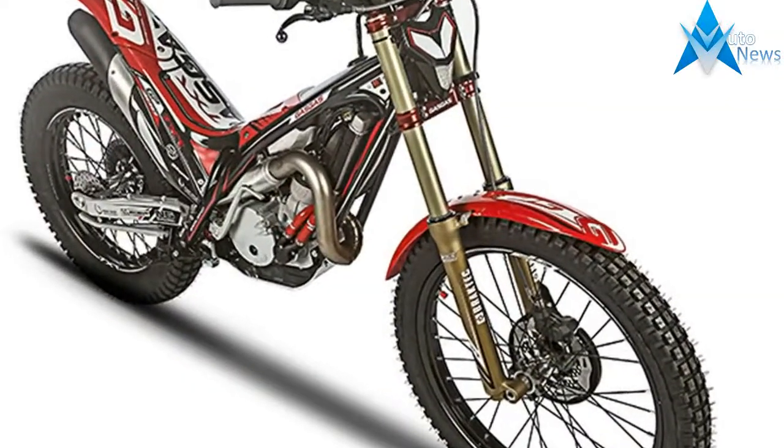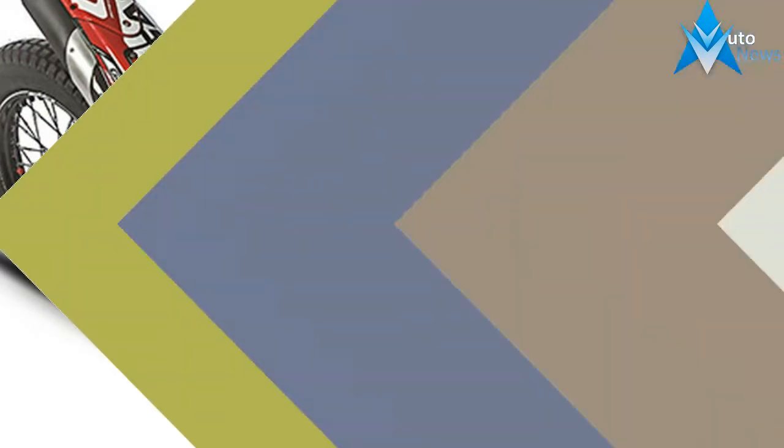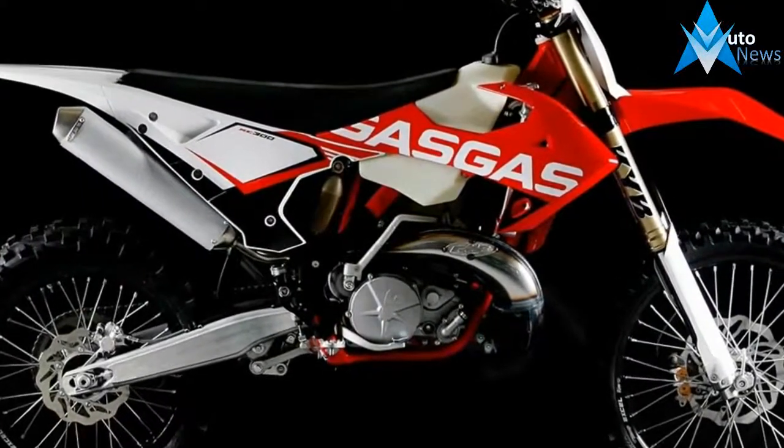For quick front-wheel removal, there's a handle integrated into the axle. The front disc is floating, which according to GasGas increases braking force and feel.